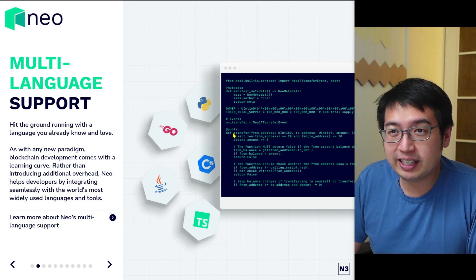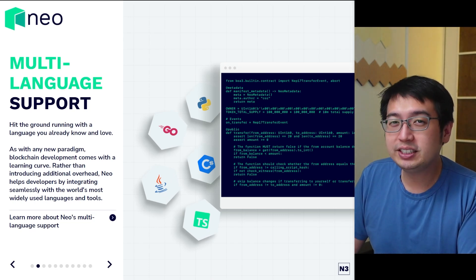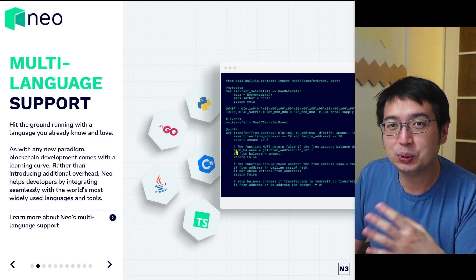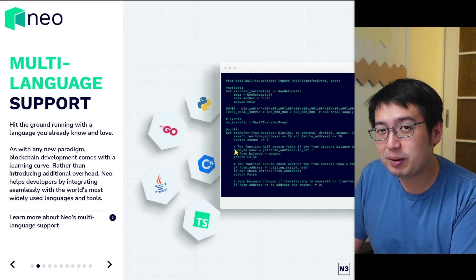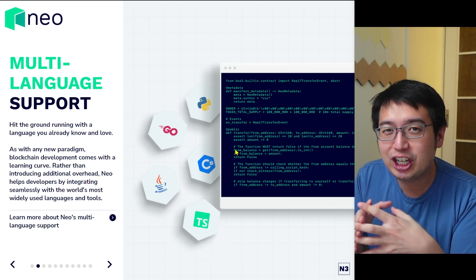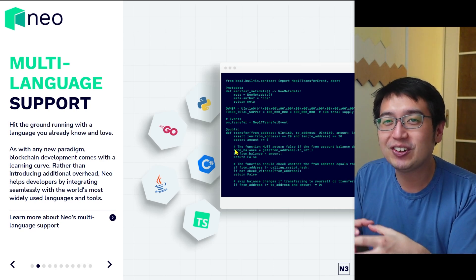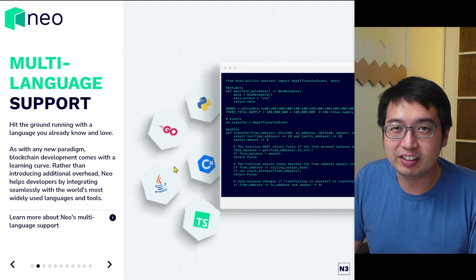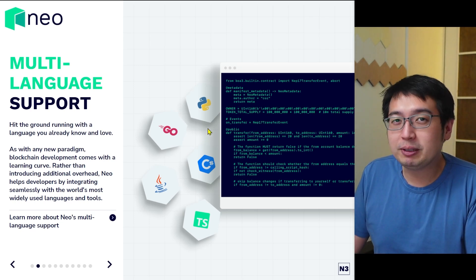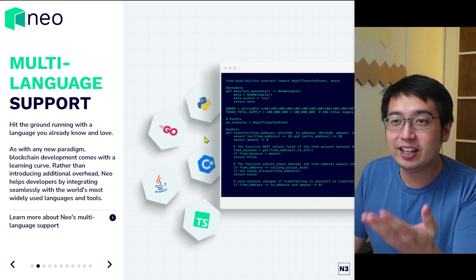Neo supports multiple programming languages — Python, Go, C Sharp, Java, and TypeScript. You can program in any one of these languages and then the code gets compiled into NEF, the Neo Execution Format. Then it gets run through a Neo virtual machine. Each of these smart contracts run through a Neo virtual machine, and it's a bunch of Neo virtual machines talking to each other, even though the underlying code is any one of these languages. This brings a lot of mass appeal to Neo because you don't have to learn a new programming language — you can get started immediately if you already know one of these.